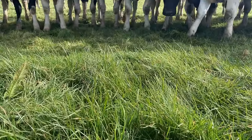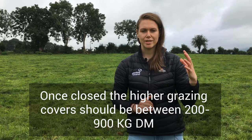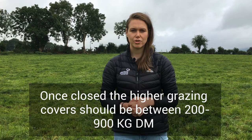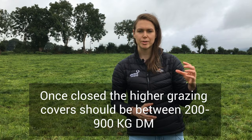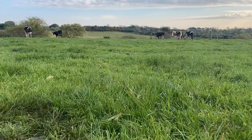Once your farm is closed, the grazing covers should be between 900 and 1200 kilograms of dry matter — your 900 will be your first paddock that you closed, and the 1200 kilograms of dry matter per hectare is the last paddock that you closed in the rotation.